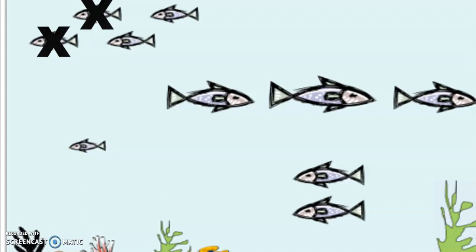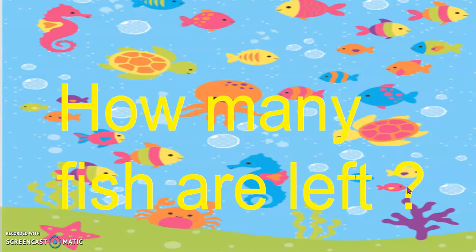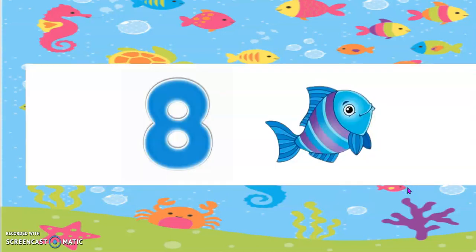The fishes that are left do not have an X on them. How many? There are 8 fishes left.